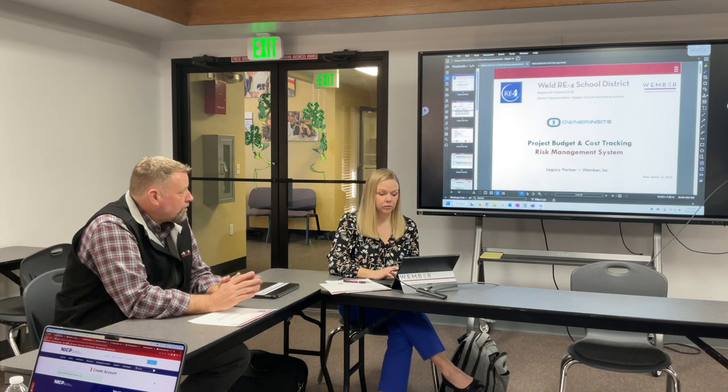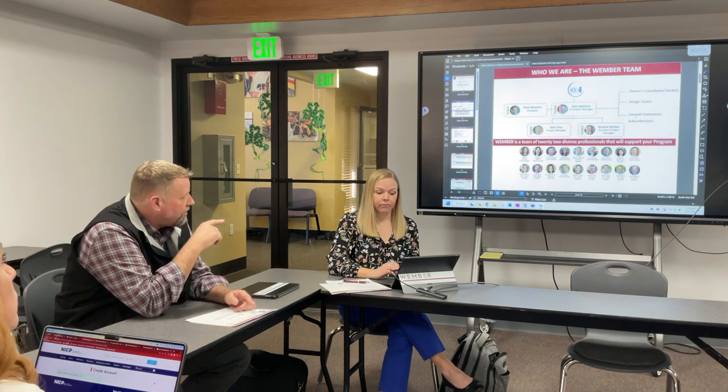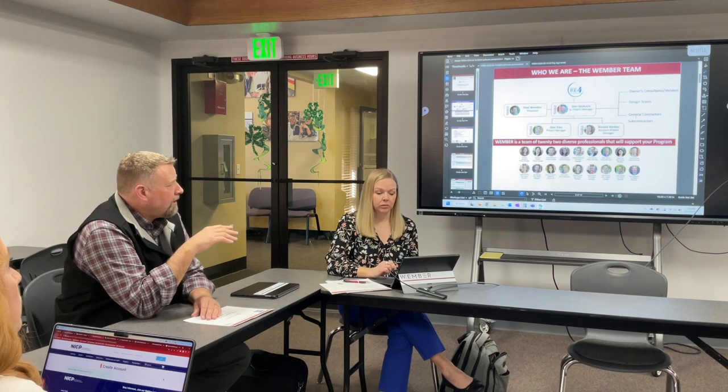We're not going to sell you on everything — we just want to let you know we're using a portion of it. This is our team. Brooke and I will be your main points of contact. Dan Tran is a project manager on our team. This is from our portfolio — Dan would be here but he's on vacation.